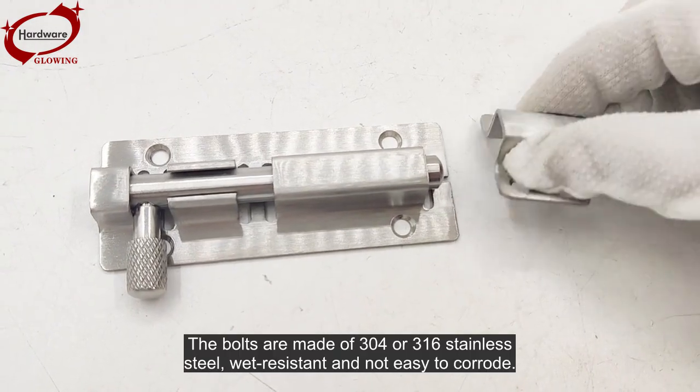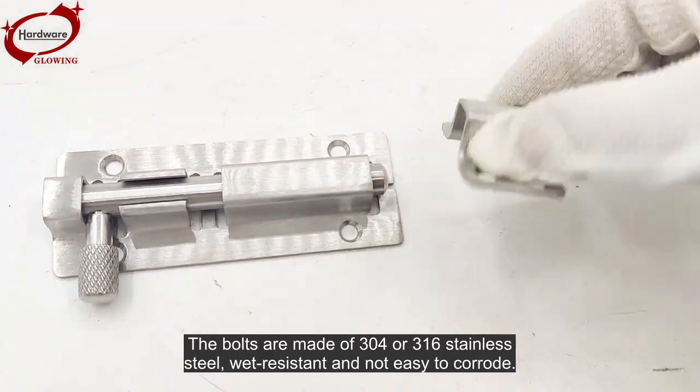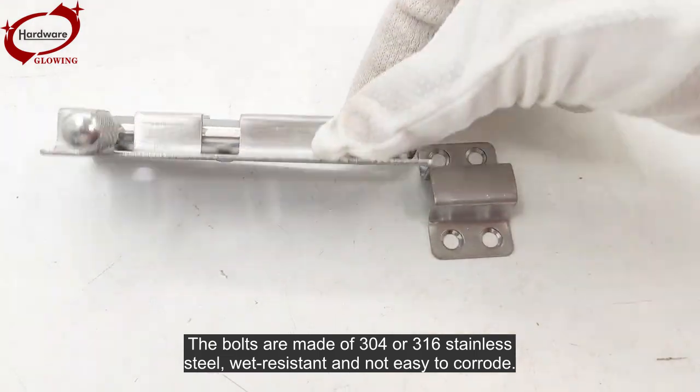The bolts are made of 304 or 316 stainless steel, wet-resistant and not easy to corrode.